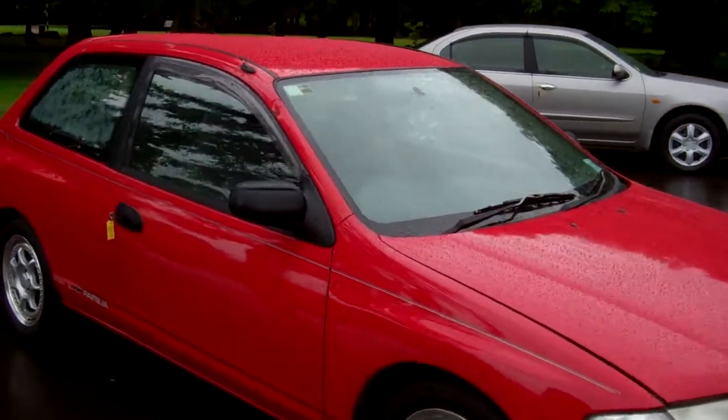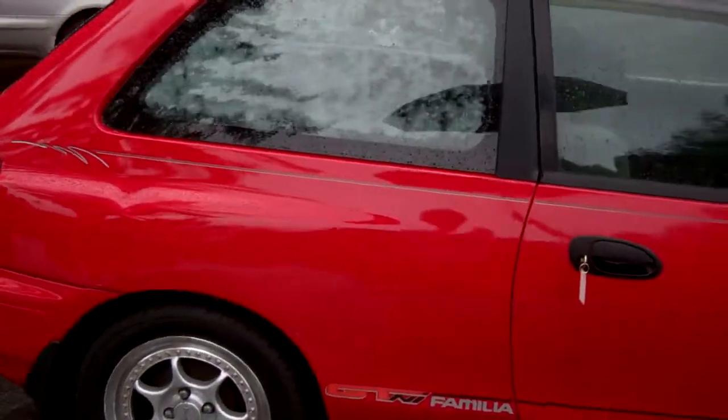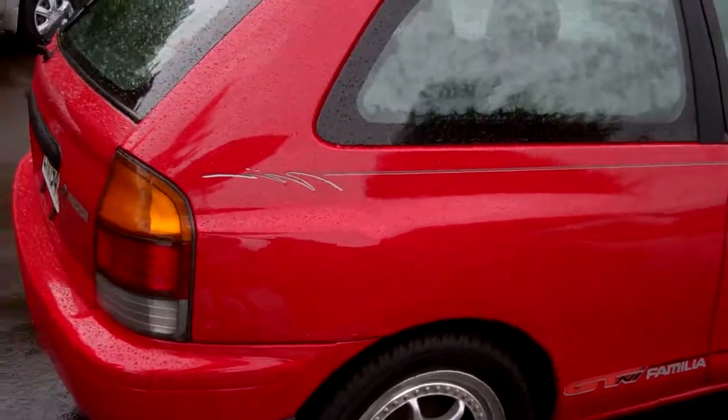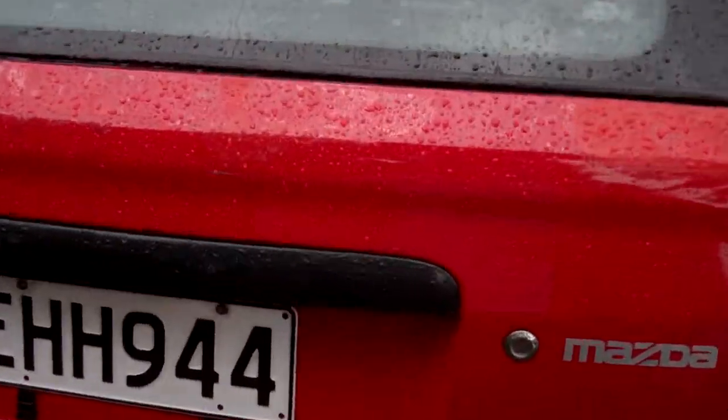Hi, this is Dan from Cash4Cars. What you're looking at is our latest vehicle to go on the internet in an auction. This is a 1997 Mazda Familiar GTNi model, always a popular little hatch in a pretty coloured red.